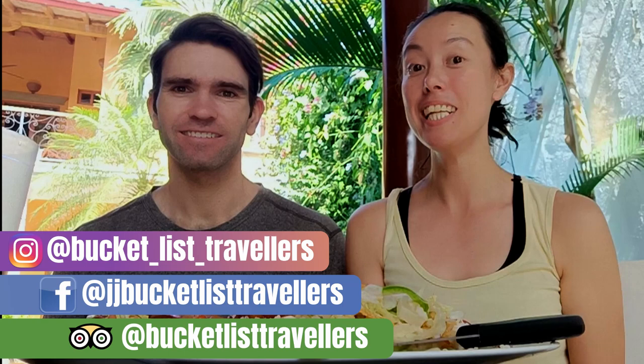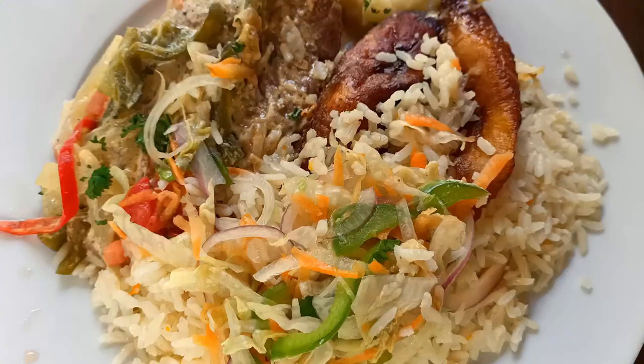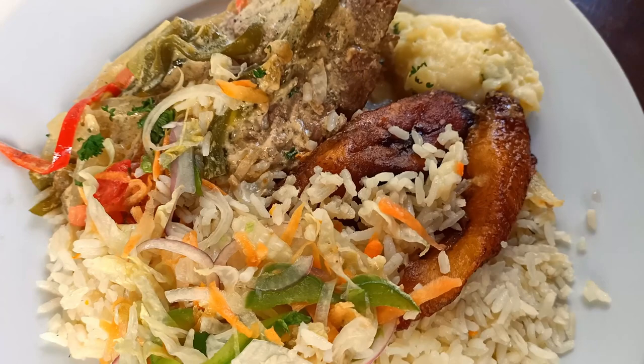Hi, I'm Jay and I'm John, and we're Bucket List Travellers. Today we're going to be trying out two Nicaraguan lunch dishes. We've got a creamy jalapeño and parmesan steak with some plantains, rice, and some accompaniments. And then we've also got here some tongue.